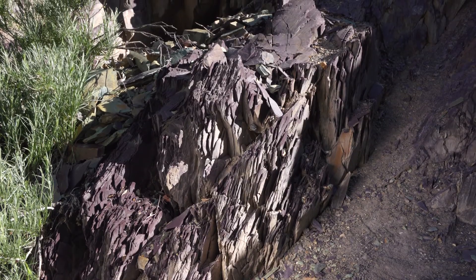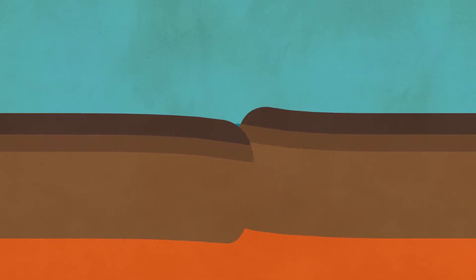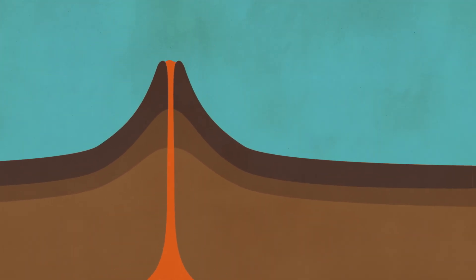After millions of years beneath the surface, it was pushed back up by a collision between continents. If those forces had pushed it down instead of up, it might have melted completely into magma. That magma could have flowed back up and cooled to form an igneous rock, which would then become either a metamorphic rock all over again, or it could have ended up at the surface, eroded, deposited, and buried once more.